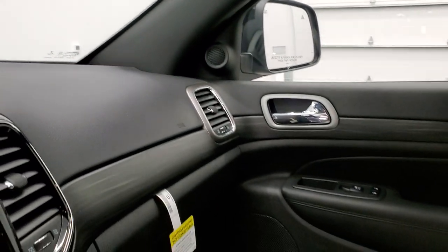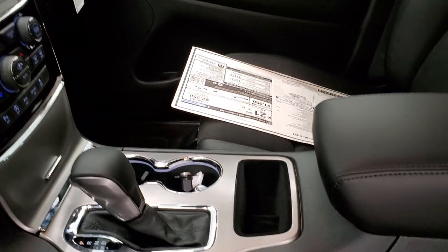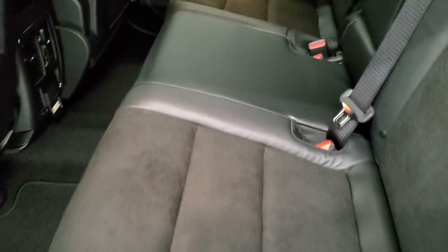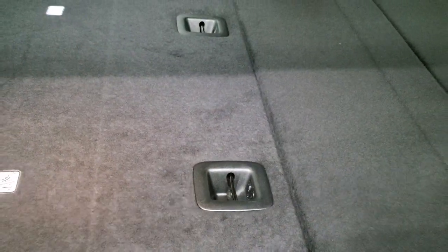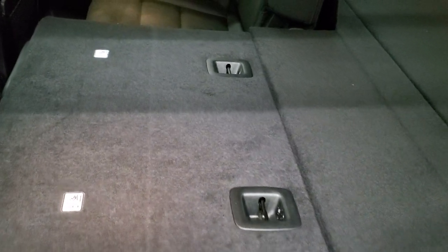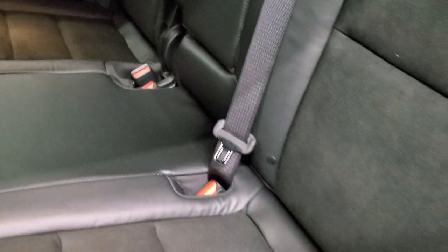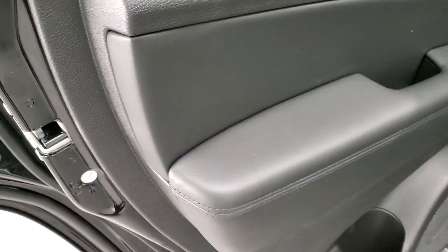Taking a quick look at the back seats: you get that suede and leather back here as well. You do get a 115-volt, 150-watt plug-in. These seats fold down almost completely flat, which is really nice if you've got to haul extra stuff. You also get the LATCH child safety system for car seats, and child door locks on the back doors.